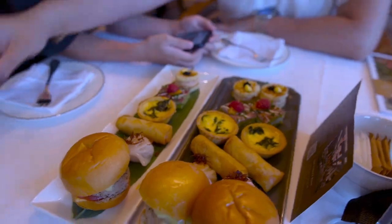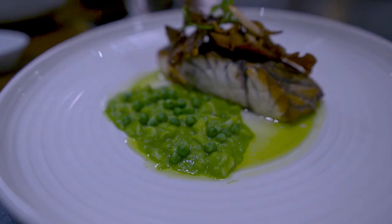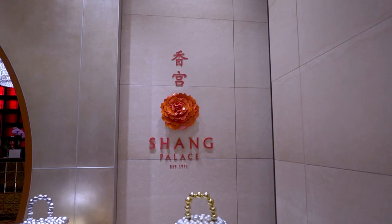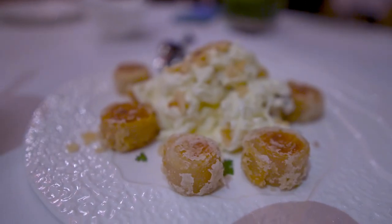Feeling like western food? Definitely give Origin Grill and Bar a try. Feeling like Chinese food? Give their Michelin star restaurant called Shang Palace a go. Quality is fantastic for what you pay for it.